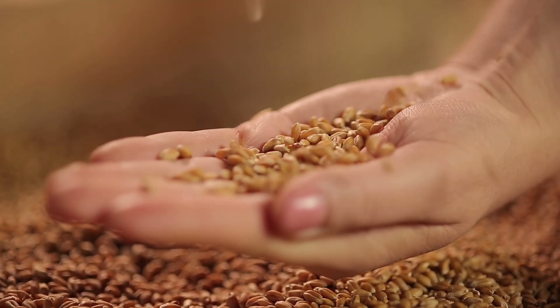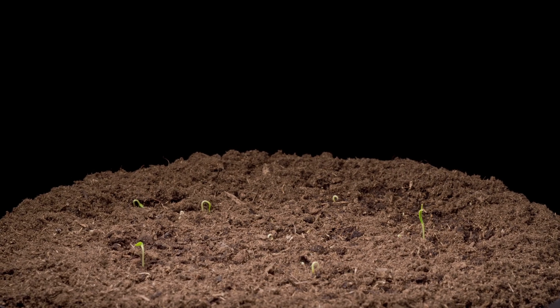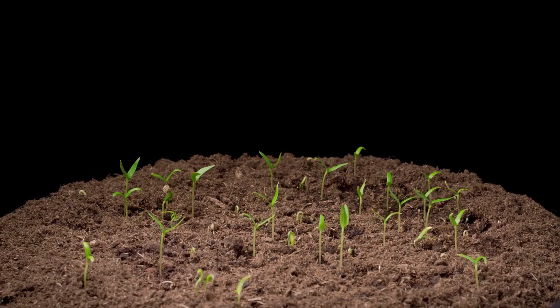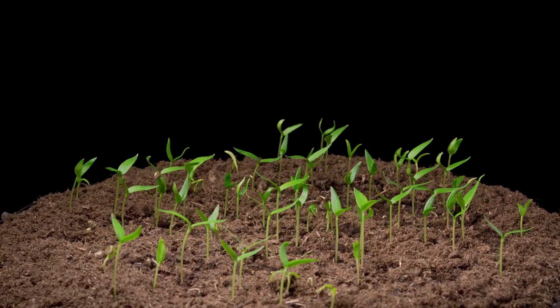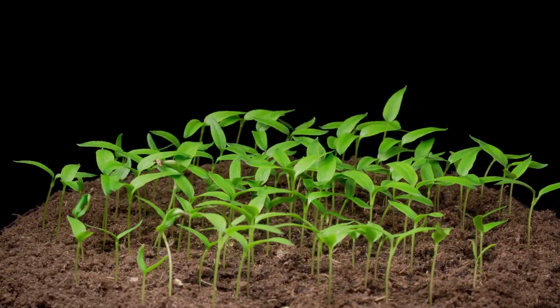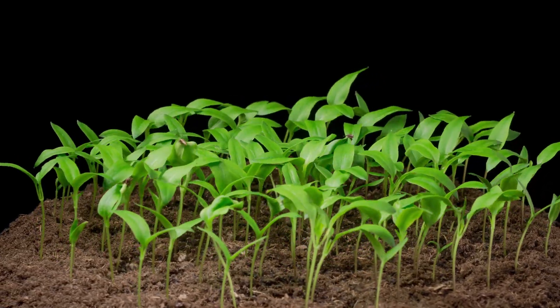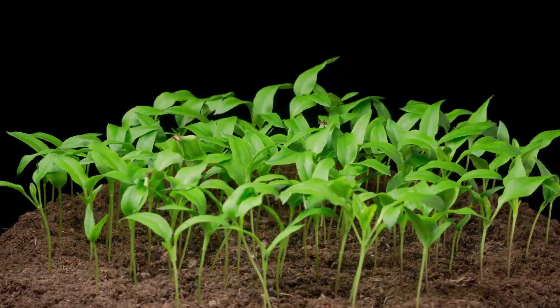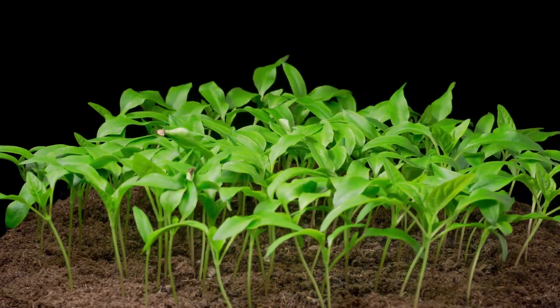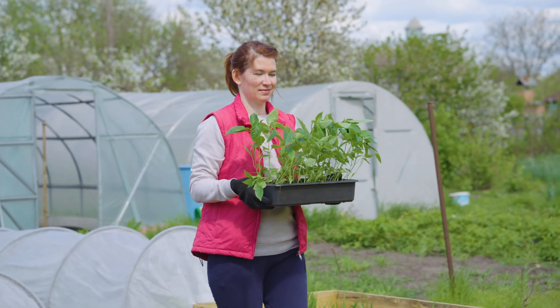The journey of every bell pepper begins with something small — a single, high-quality seed. To ensure both high yield and exceptional quality, farmers carefully select seed varieties that are disease-resistant, robust, and capable of producing evenly colored fruit. At specialized nurseries, these seeds are planted under optimal conditions, with the perfect balance of temperature, light, and humidity. The first green sprouts emerge, and with them, the promise of a plentiful harvest.